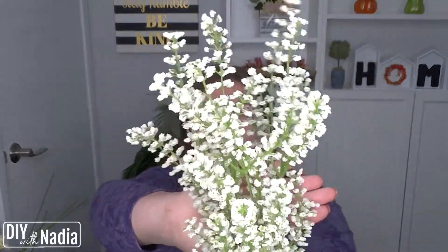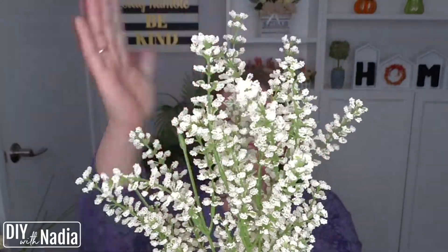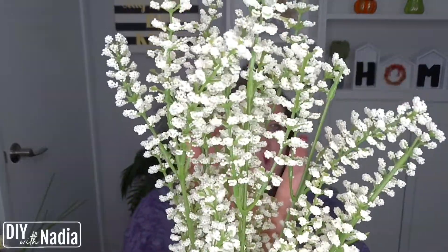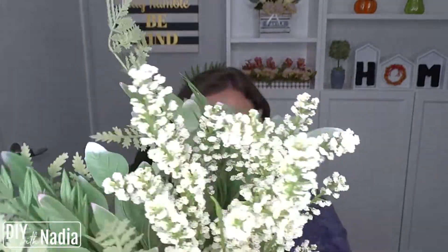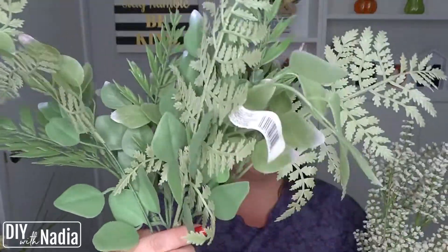Then I got this — I don't know what you would call it, but it's just this kind of white stem, I guess, like out of a bush or something. It's just so pretty and simple and white. I could definitely see it paired with something like — wait for it — this one. I just thought this was so pretty.